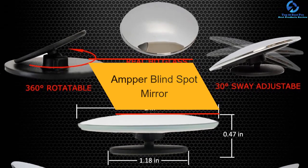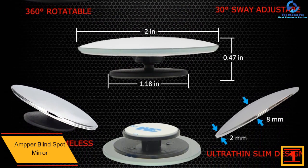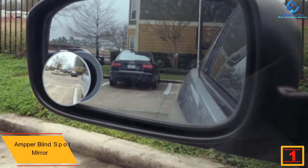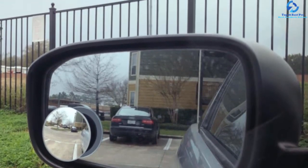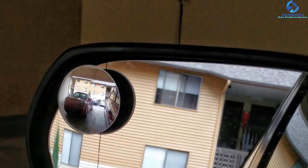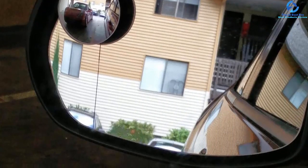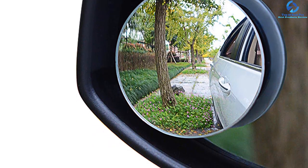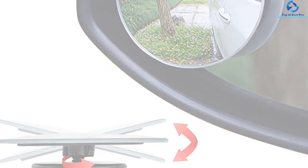And finally, at number one, we have the Amper blind spot mirror — the best blind spot mirror to install on your side mirror for optimal function and safety. The package features two pieces for great value. It has a rotatable construction for a customized view and a convex design for a larger, clearer image. An adjustable swivel mounting bracket makes installation effortless. Its HD glass frameless ultra-thin design provides a sleek appearance, and it has a wide application for different vehicle models. It also carries an IP65 waterproof rating to prevent haze and rust.